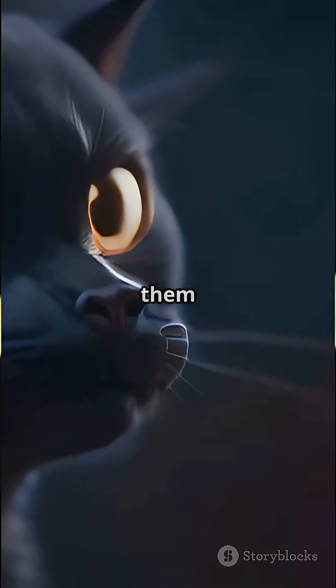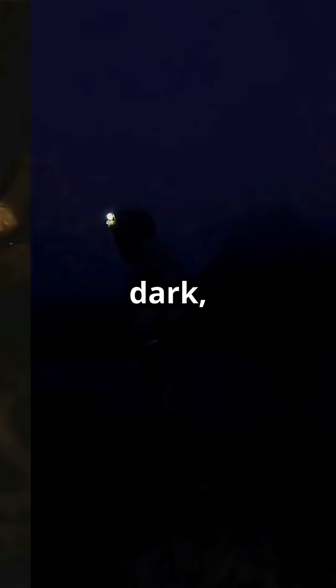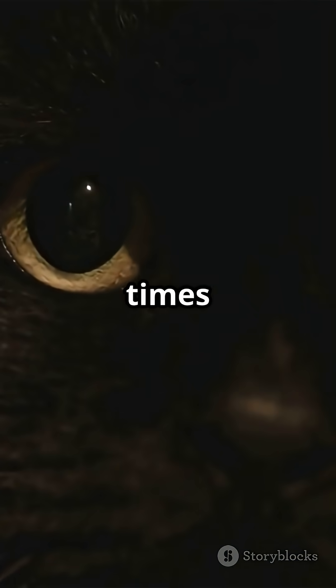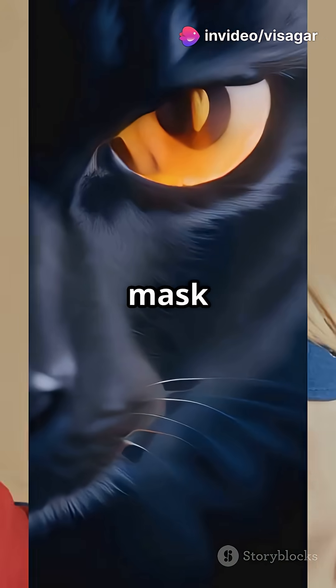Light bounces off this layer, giving them a second chance to see what's sneaking around. So when you see your cat darting after invisible things at 3 a.m., they're not just being weird — they're using that built-in superpower. While we humans stumble around in the dark, your cat can see 6 to 8 times better than you. That's like trading in your glasses for a superhero mask — instant upgrade.